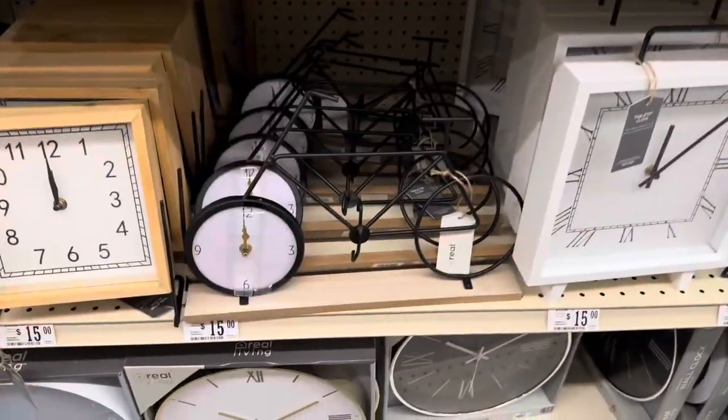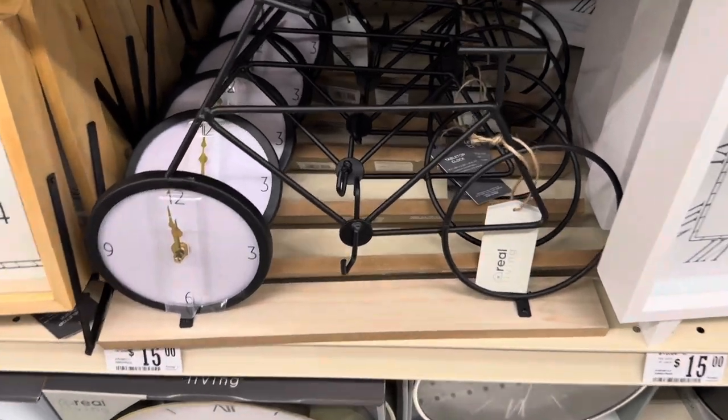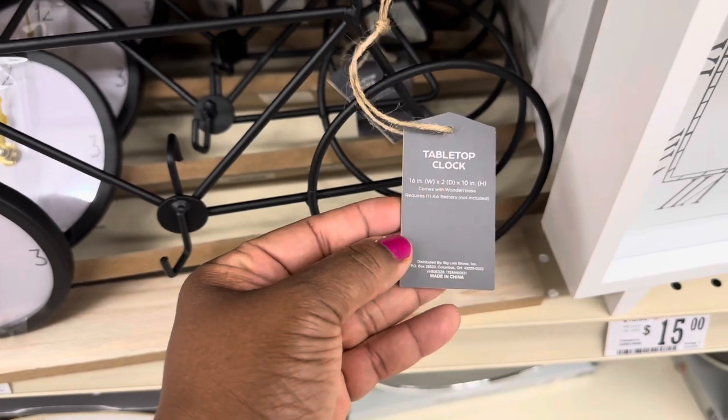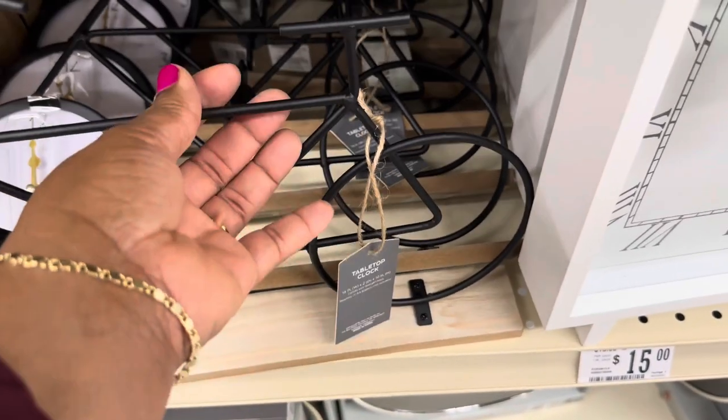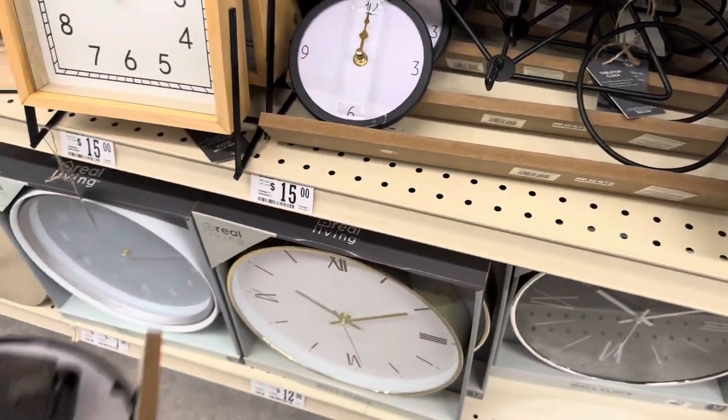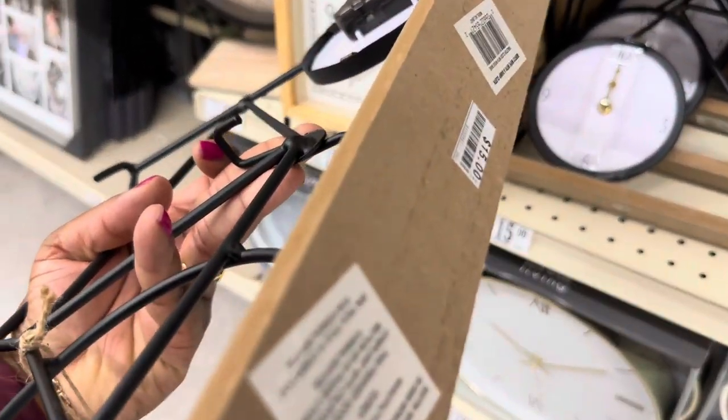Oh yeah, look at this cute little bicycle clock! Oh my goodness — how much is it? Gotta be careful over here. These are $15.